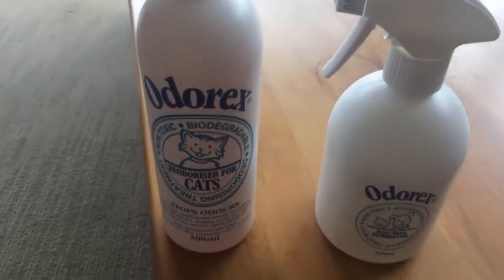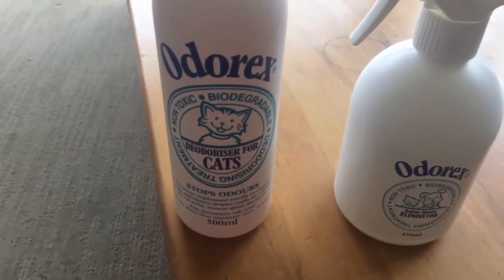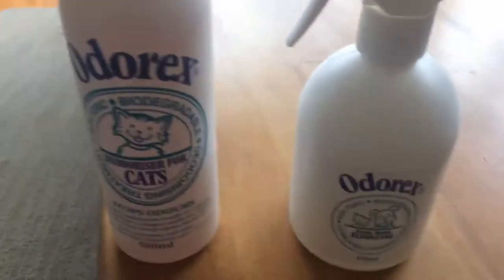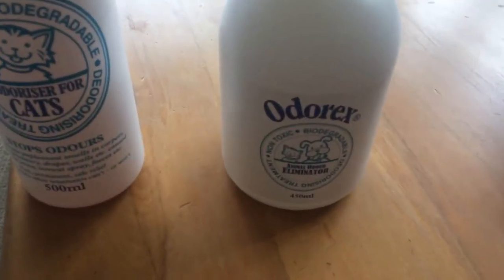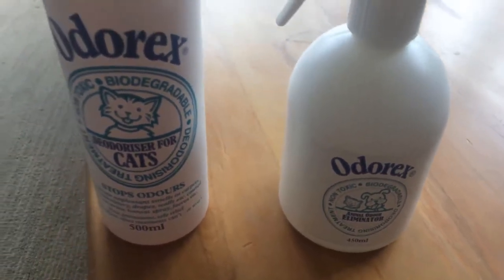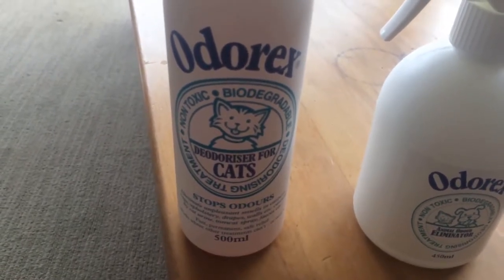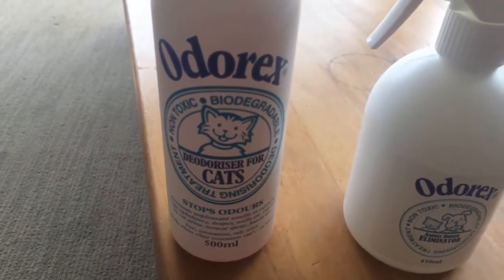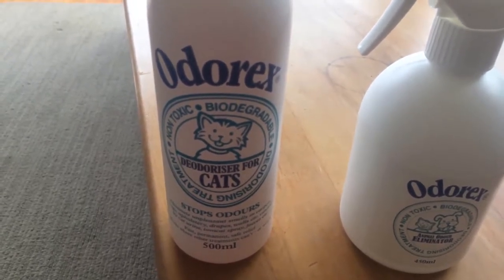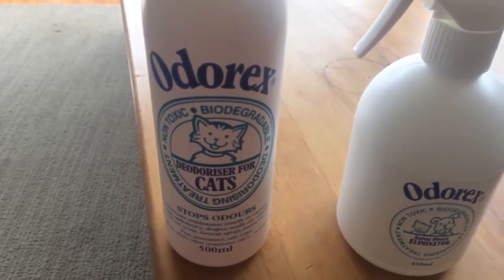One of our best selling products, and it's been on the market for nearly 20 years, is our Odorex deodoriser for cats. If you have a cat pee problem, this is always the product we'll recommend over animal odour eliminator. Animal odour eliminator will get rid of the cat pee odour, but we always recommend the cat product because it's specifically formulated to get rid of that cat pee smell — and it is an awful smell. We thank cats all around New Zealand and overseas for keeping us in business for 20 years, but it can be a real problem in some people's houses.